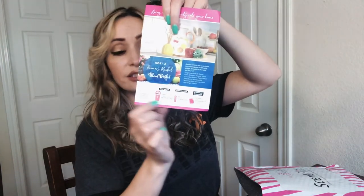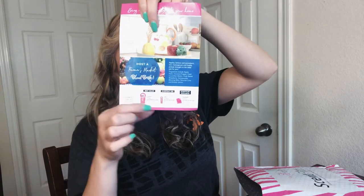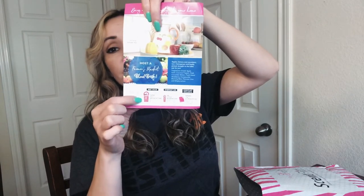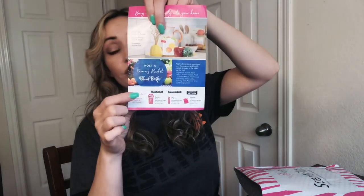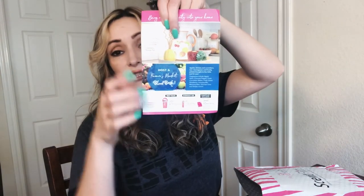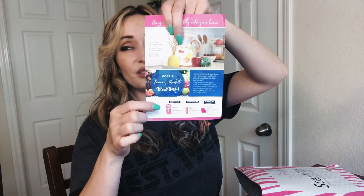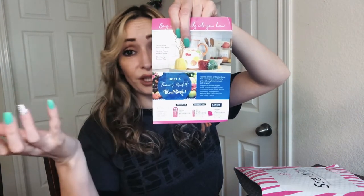They also show the sizes of what you get with the sprinkles — you have the carton, the jar sprinkles, and the sample size. The carton is a great value if you really like a certain scent, because you get about four jars for the price of three. So if you love a scent, I suggest getting the carton.